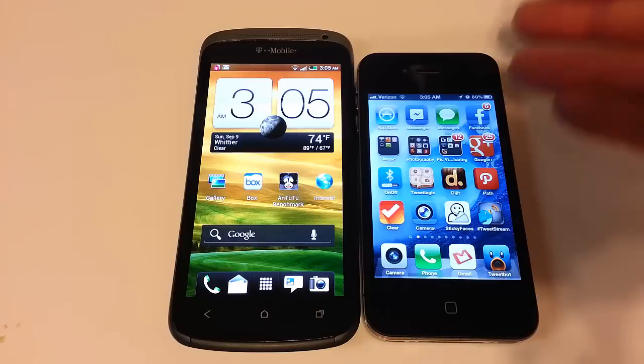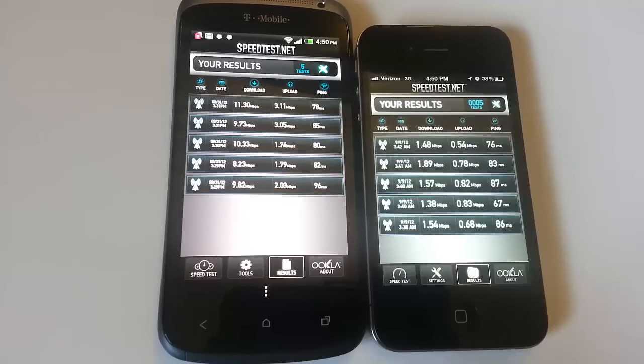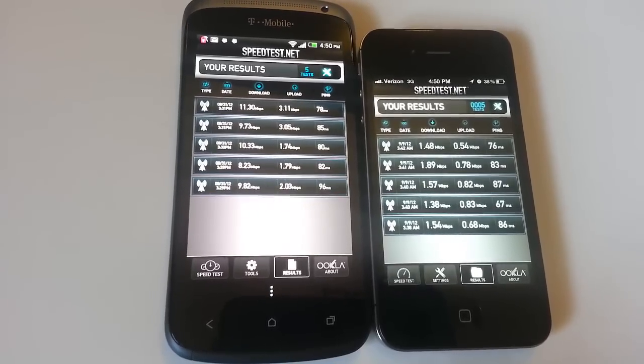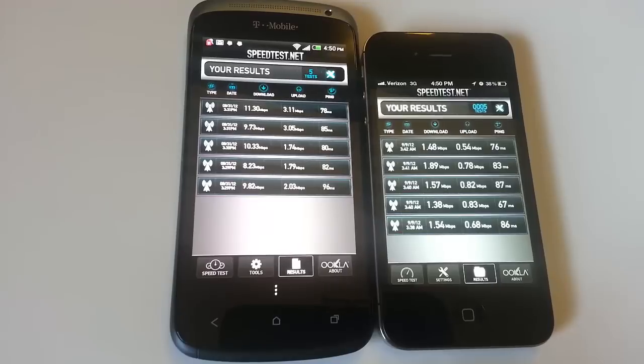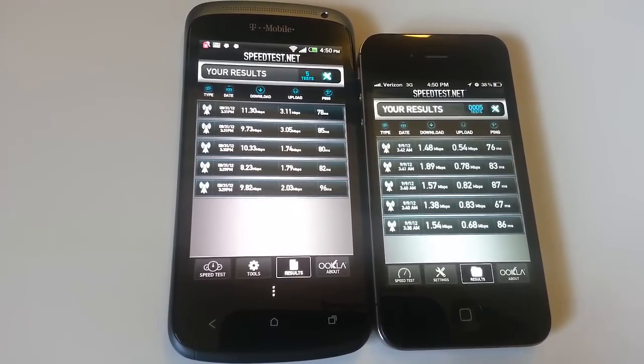We're running iOS 5 on the iPhone 4S and Android 4.03 Ice Cream Sandwich on the One S. Looking at the speed test results, we're not really comparing services here, but keep in mind the iPhone 4S only works on a 3G network, so its speeds will be much lower than the T-Mobile 4G network that the HTC One S runs on.